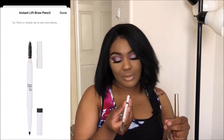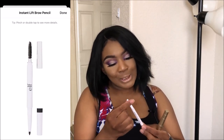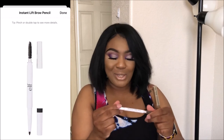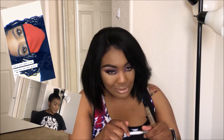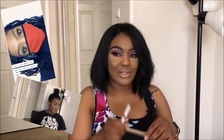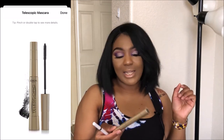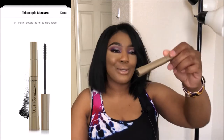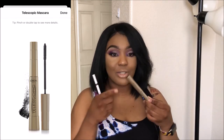Next I love the ELF instant brow lift pencil in shade Deep Brown. I don't have it on my eyebrows today because it's running very low — that's how you know I love it. I need to get a new one. I'll insert a photo of what it looks like on my eyebrows. And another favorite is the L'Oreal telescopic mascara — I always get black, it's black, no black-brown, just black. I have it on my bottom and top lashes and I really love it.